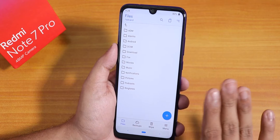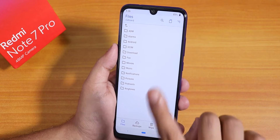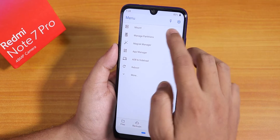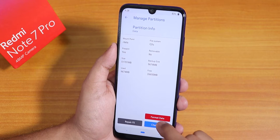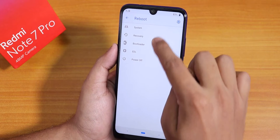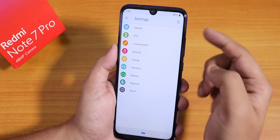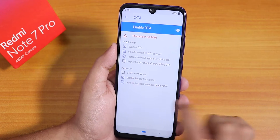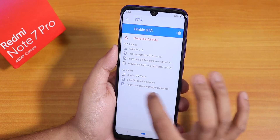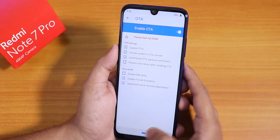To keep storage decrypted, boot into Orange Fox Recovery r10.1_3. If it asks for a password, go to Menu, Manage Partition, hit Data, tap right, and format data — type 'yes' to confirm. Then reboot the recovery. Once rebooted, go to Menu, Settings, then OTA, and enable 'Disable Force Encryption' to keep storage decrypted when flashing ROMs.